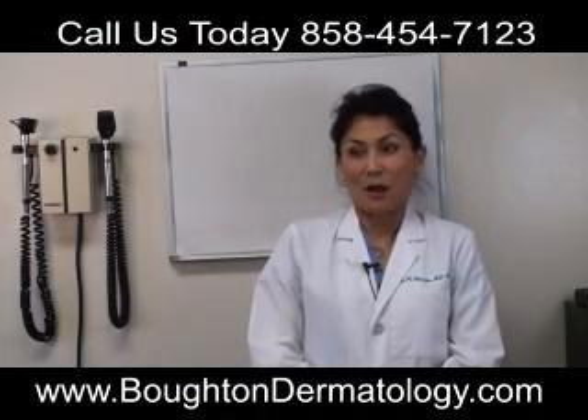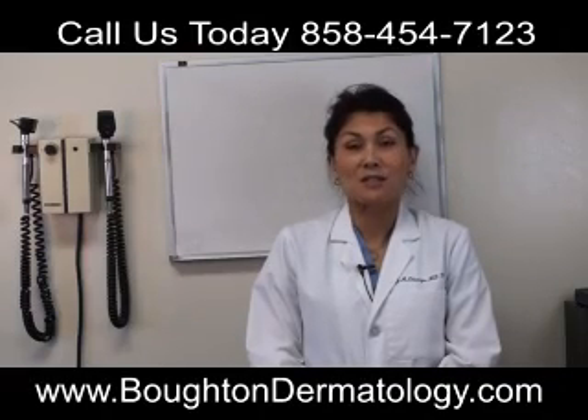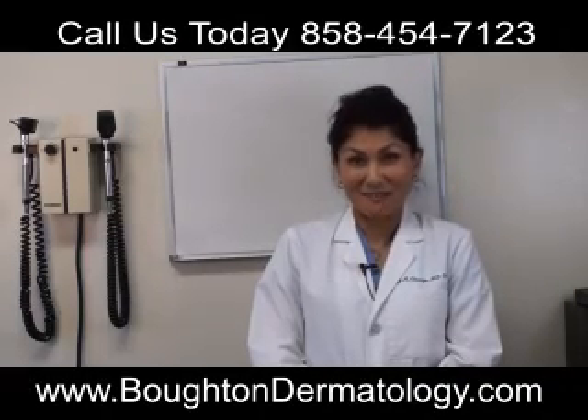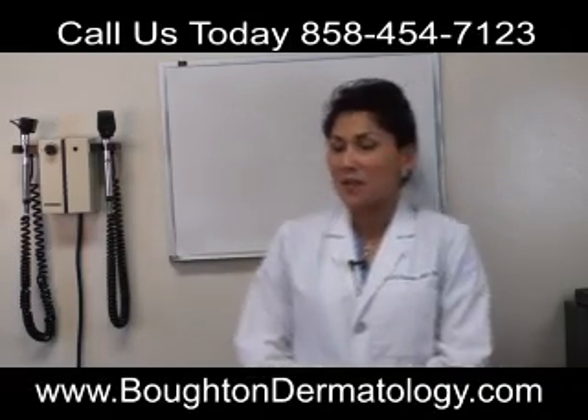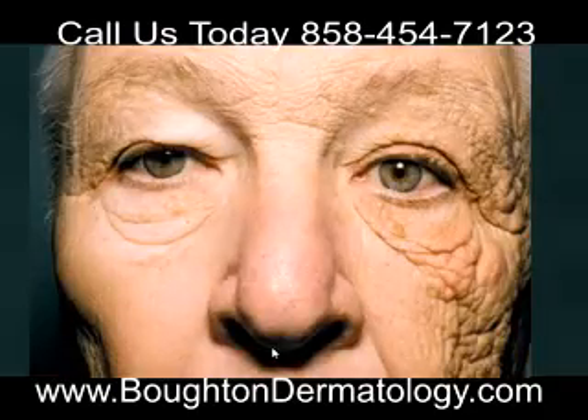Hi, I'm Dr. Kiko Glashow. I'm going to talk to you a little bit today about sun protection and why we dermatologists nag everybody about protecting their skin from the sun. I'm going to show you a picture that's been widely seen on the internet that was in the New England Journal of Medicine. And this is why we're nagging you.